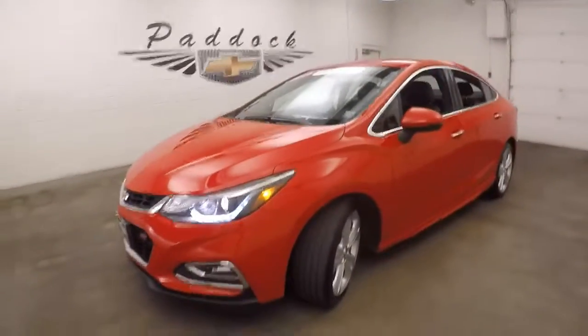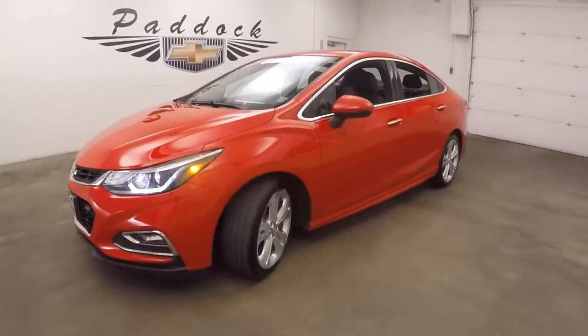It's a 2016 Chevy Cruze, the RS package, Premier Edition.